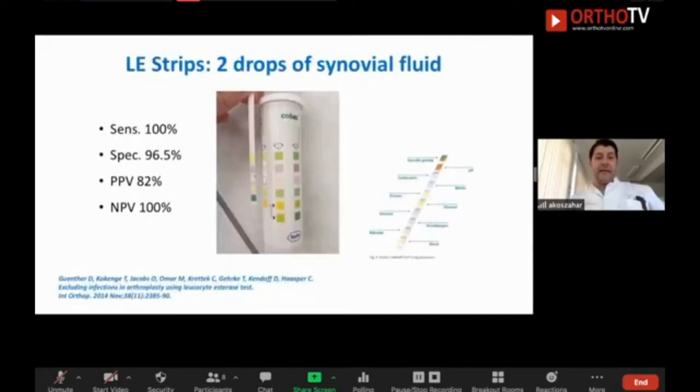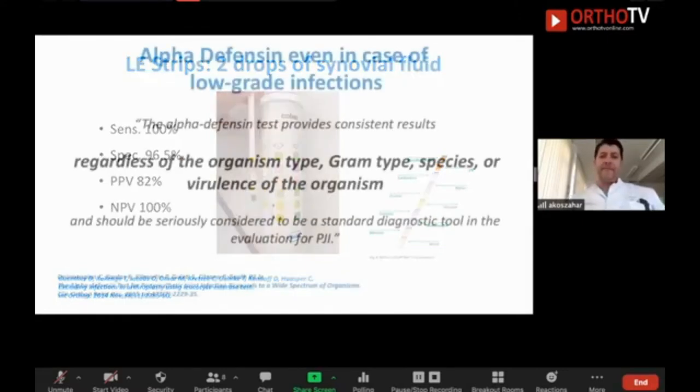The leukocyte esterase test is a bedside test — very easy and very cheap to carry out. It has a sensitivity of 100% and specificity of 96%, meaning that if you have a negative test you can be quite sure it is not an infection. If it is positive, you have to consider other inflammatory diseases like rheumatoid disease, gout, particle wear, or metal-on-metal problems. But if it is negative, you can be quite sure it is not a prosthetic joint infection.